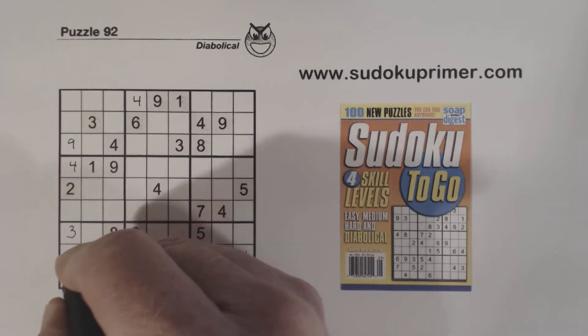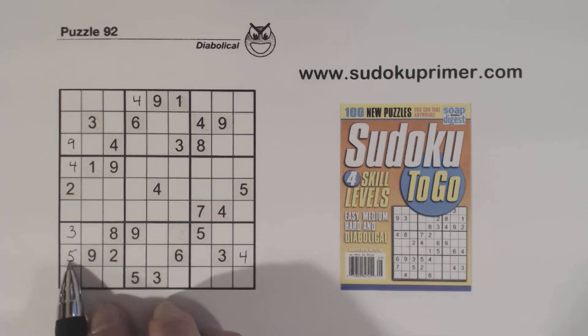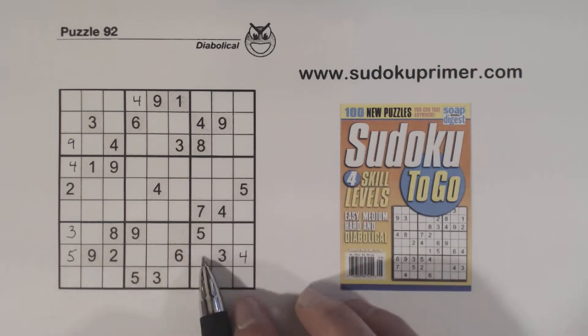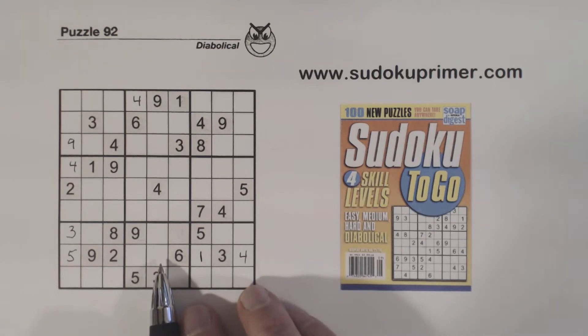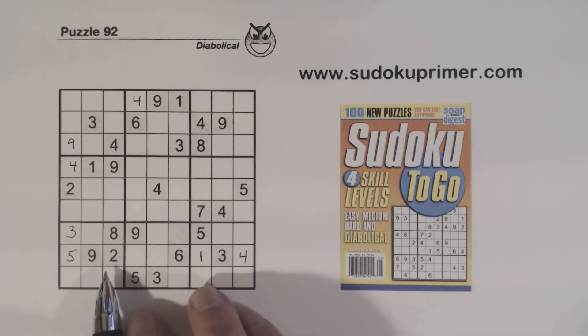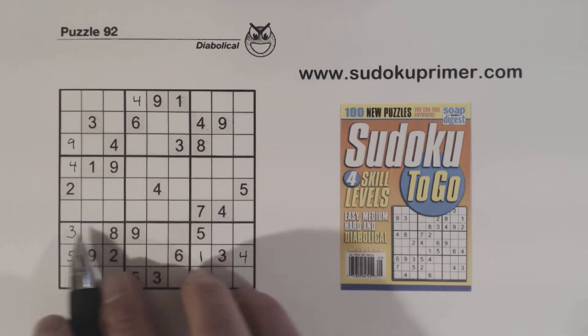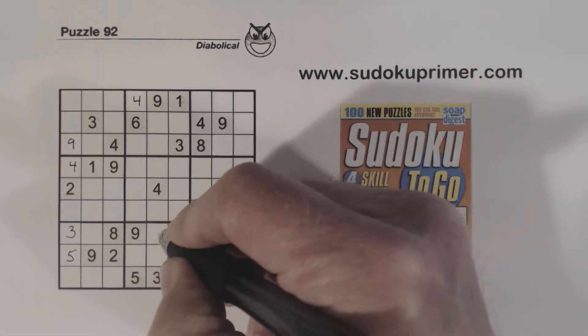And we got a 5 here. Let's see what we're missing here: 1, 7, 8. There's a 7 and an 8, so that's a 1 right there. And we got a 1 here going through this gate — there's a gate pattern right there, a 1 going through it. So we have ghost ones here, 1, 1 there, so that's a 1 right there.